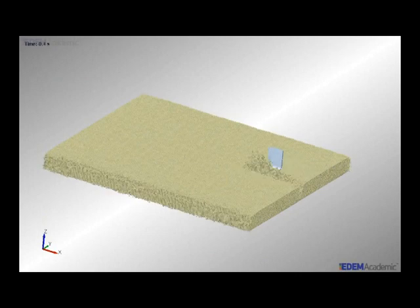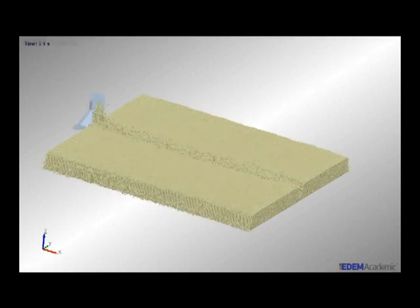Discrete element modelling is a computer model that uses a series of small particles to model how soil moves, and it calculates the interactions between each of these small particles.